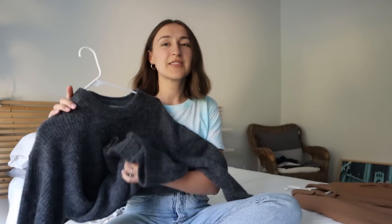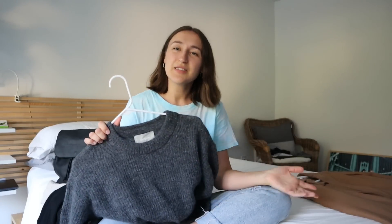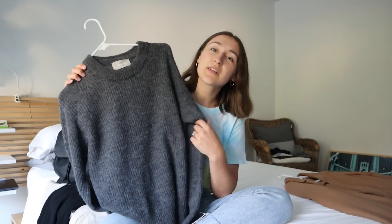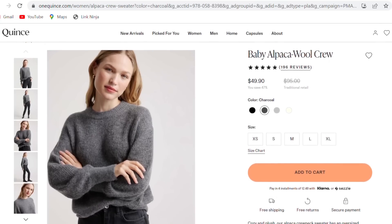This next purchase I just received about a week ago. If you watched my decluttering video, I talked about decluttering my alpaca crew from Quince because it was getting worn out and pilling a lot. I decided to replace it with the Everlane alpaca crew — it's almost identical. I have another one in light grey that has held up really well over two years. I grabbed this from Poshmark and paid $45, which feels great since they're originally around $100. I really like this charcoal color, especially for winter.